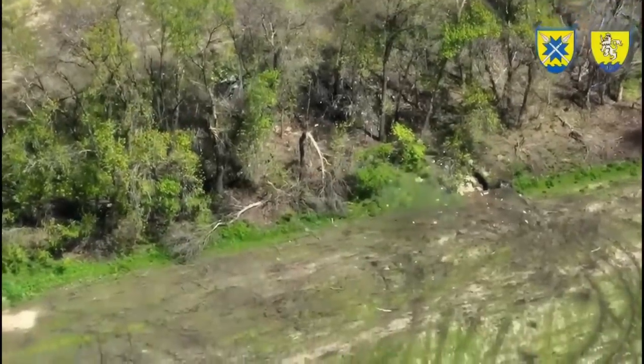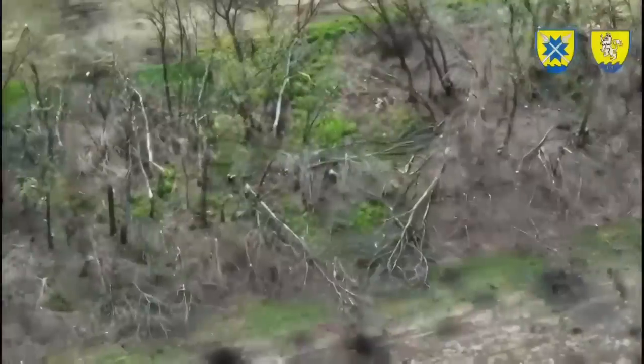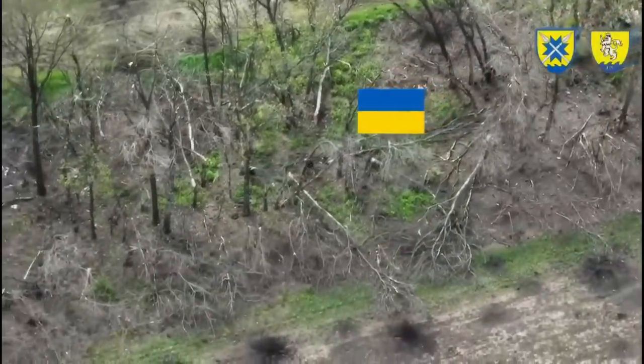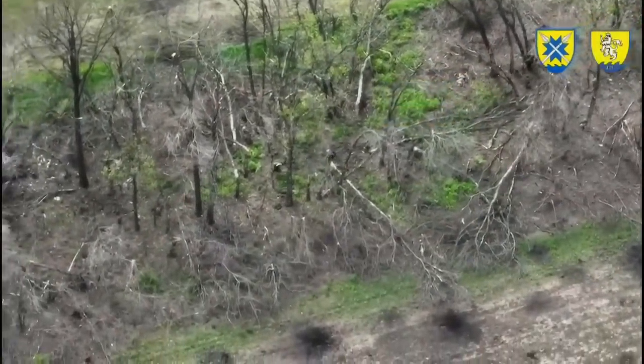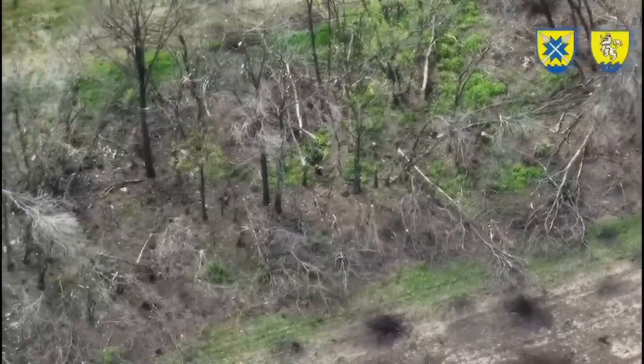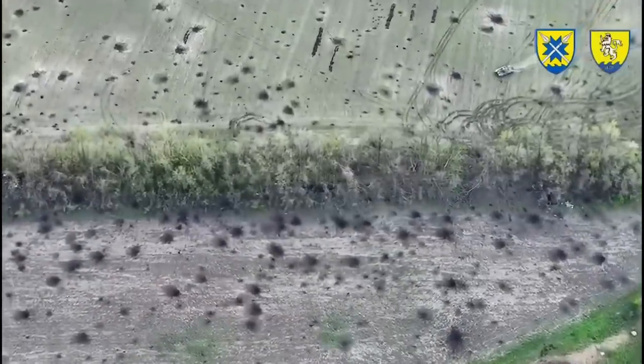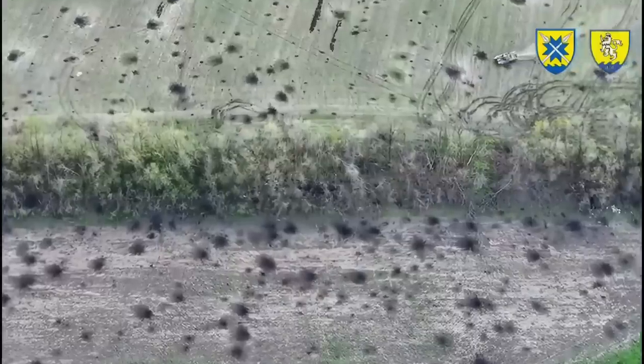As you could already see in the video, the assault was conducted by a Ukrainian tank and a BMP with mounted infantry on it. The Russians were again, like usual, holding their positions inside a forest protection zone — those small wooded areas next to the open fields, set up to block wind and also used for cover and concealment in this war.